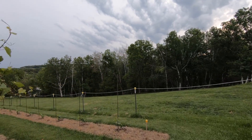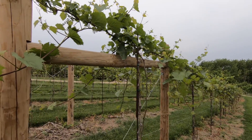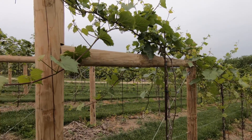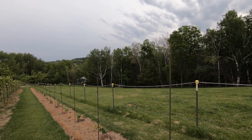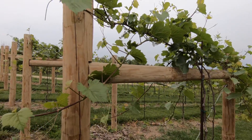It is June 6th, I believe, and it has been a week — this is the row E assessment. You can see row F is in there as well, and I'll assess that when I'm done here.